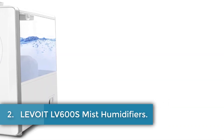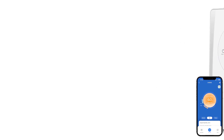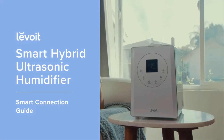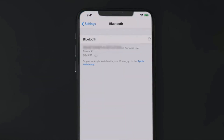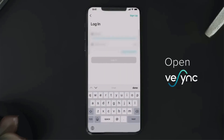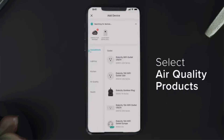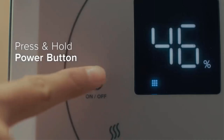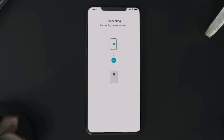Number 2: Levoit LV600S Mist Humidifier. The Levoit LV600S combines advanced features for efficient and customizable home humidity control. It offers both warm and cool mist options, suitable for spaces up to 753 square feet. Key highlights include smart control capabilities via the VeSync app, allowing users to monitor humidity levels, set schedules, and operate in auto mode. With a 6-liter capacity and a runtime of up to 50 hours, it ensures prolonged operation without frequent refills. Designed with BPA-free materials and a quiet sleep mode, it caters to both babies and light sleepers. The top-fill design facilitates easy refills, while an integrated aroma box allows for essential oil diffusion. The LV600S stands out for its blend of modern technology, efficient performance, and user-friendly design.